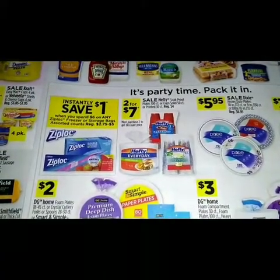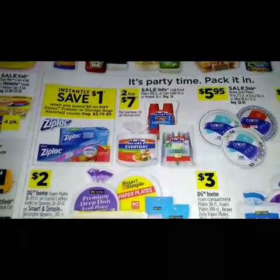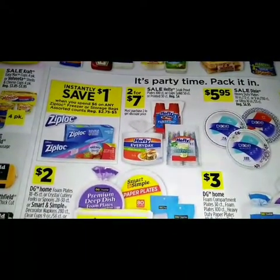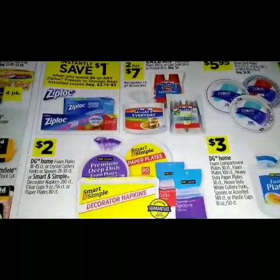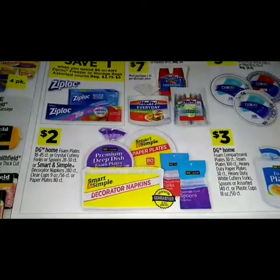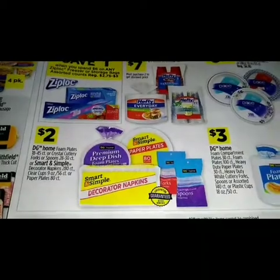At the bottom of the page we have an instant savings — when you spend six dollars on any Ziploc freezer or storage bags assorted counts, you will save a dollar instantly. Two dollars on the DG Home foam plates and the Smart and Simple decorator napkins.